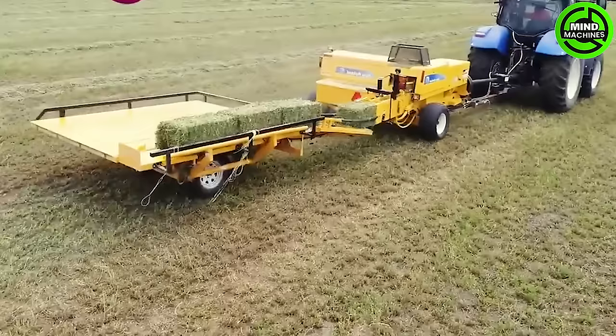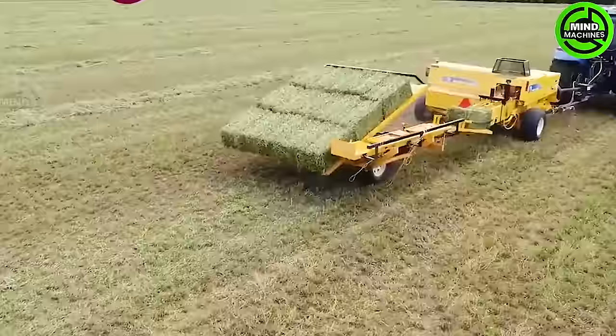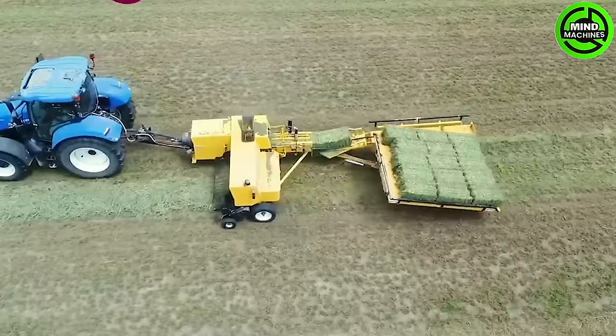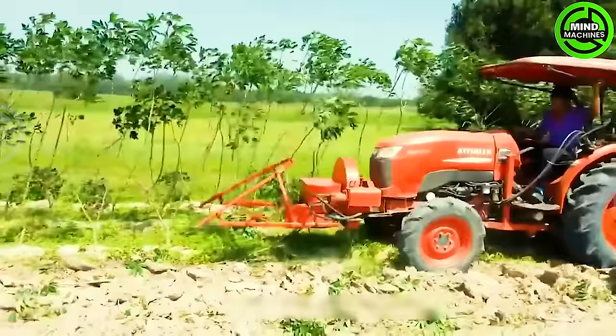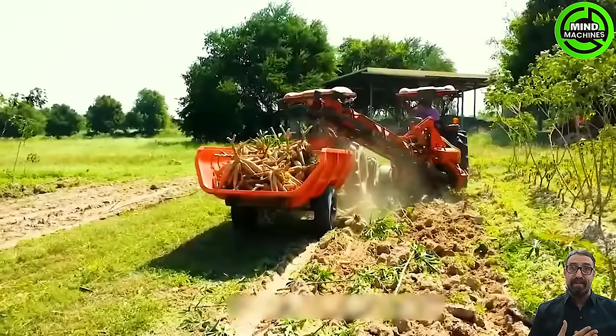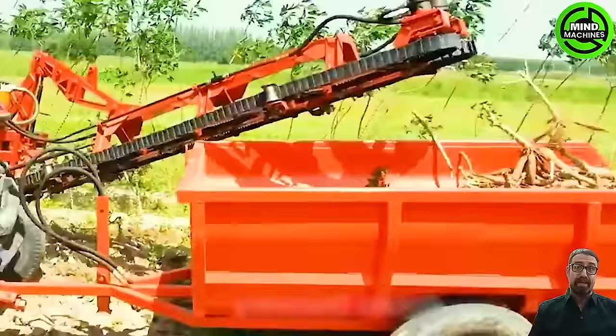This machine is incredibly fast and efficient, ensuring no blades are left behind. This cassava harvesting machine can harvest up to six acres of cassava in a single day. The procedure entails separating cassava from its roots and depositing it onto a conveyor belt that moves to the rear.